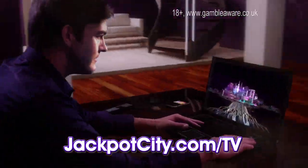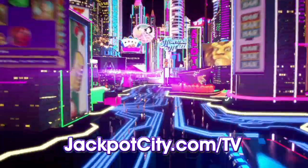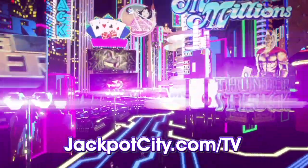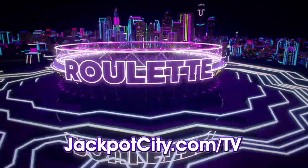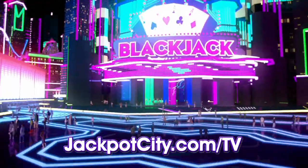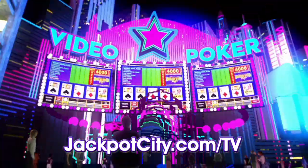Take a trip to jackpotcity.com today on your laptop, mobile or tablet. We've got over 450 of your favorite casino games including slots, roulette, blackjack and video poker.